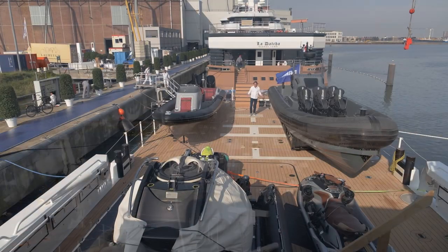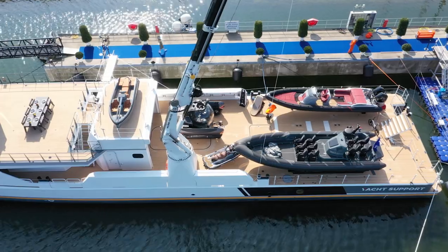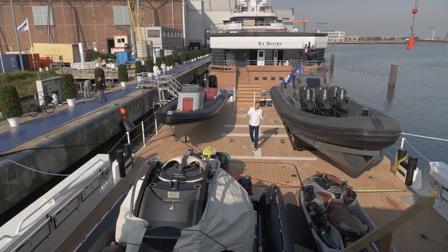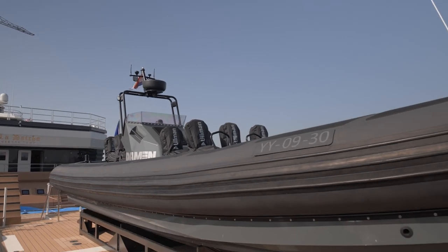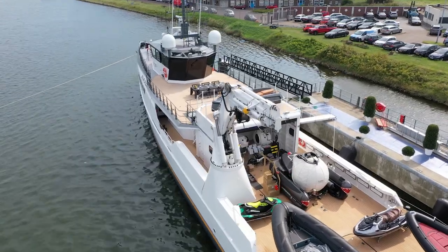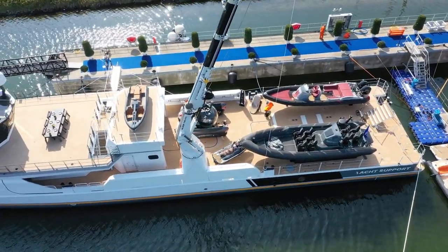This is the main deck of Blue Ocean — that's the name of our Yacht Support 5009. 225 square meters of deck space, or approximately 2,250 square feet. Really a large surface where you can store toys. We're supported by a big crane, 12 metric tons, to lift the dive boat and any heavy objects.